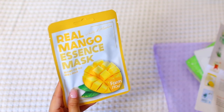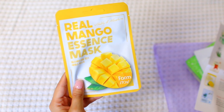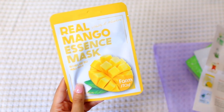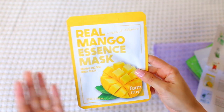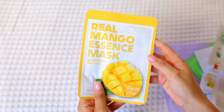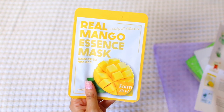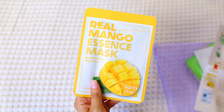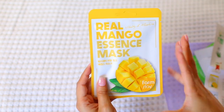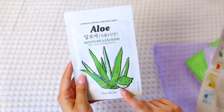Next is the Real Mango Essence Mask by Farm State — just look how juicy this mango looks! This mask is made with mango extract to condition your skin, leaving it fresh and revitalized. You can even place the unopened mask in the refrigerator before use for a cooler sensation. I love anything fruity or tropical in summer, and I already do that with my eye patches. This feels like a perfect vacation mask — sitting at the beach with a mango margarita.